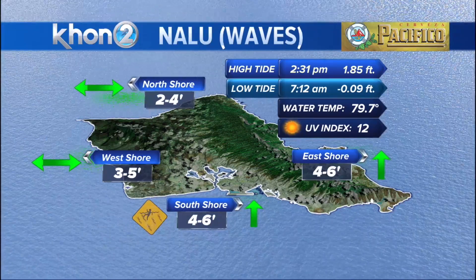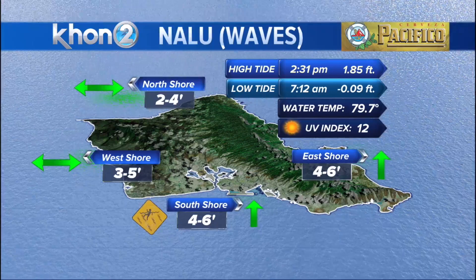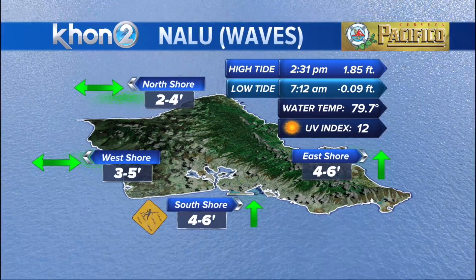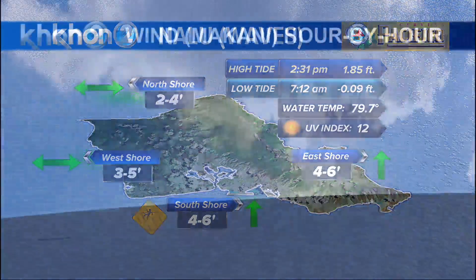The box jellyfish will be here for at least another day. They look to be swimming back into deeper waters on Monday. For the west-facing shores, we're looking at 3 to 5, and 2 to 4 up on the north. There's a small north-northwest swell passing through the islands.